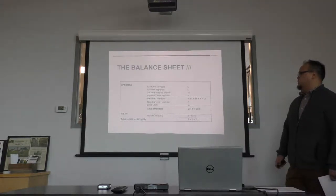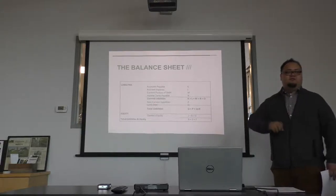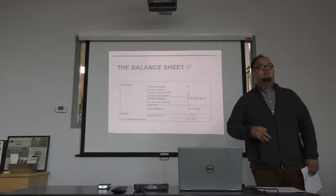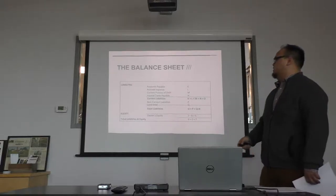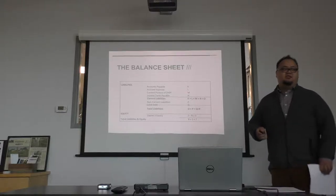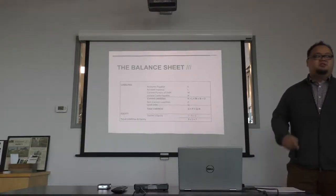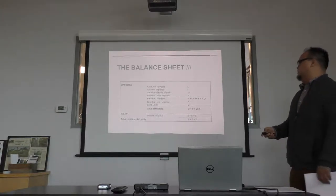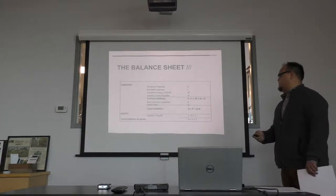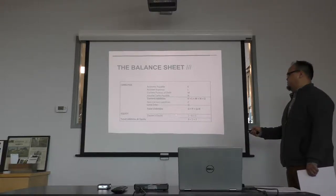Once you do all your assets — figure out how much you own, how much money you have in the bank — then you subtract your liabilities. Once you do that, you figure out your equity, how much your net worth is, how much your business is worth. That gives you the owner's equity.